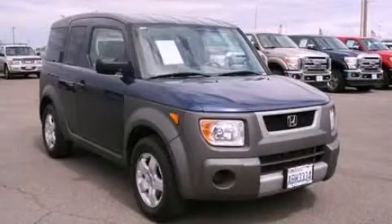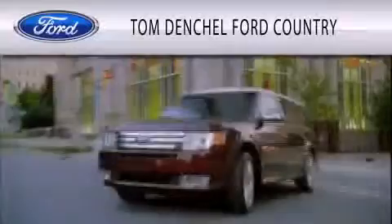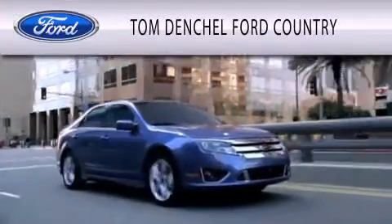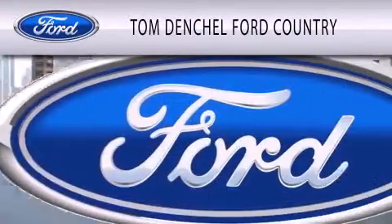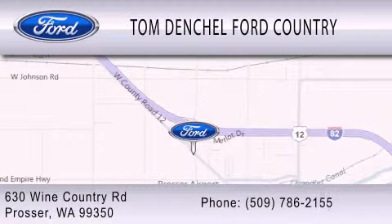Contact us today to arrange your test drive. Tom Denchel Ford Country is dedicated to doing everything possible to ensure that the experience you have selecting your vehicle is as pleasant as possible. We are located at 630 Wine Country Road in Prosser.